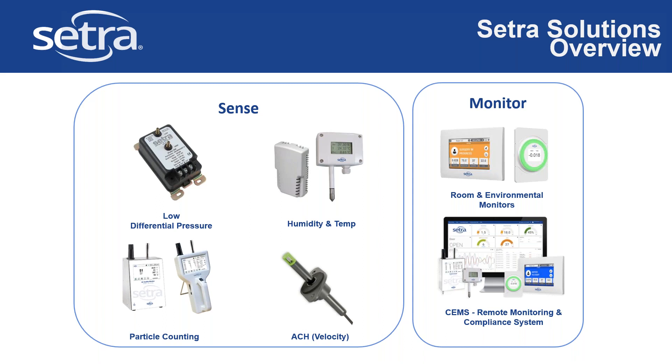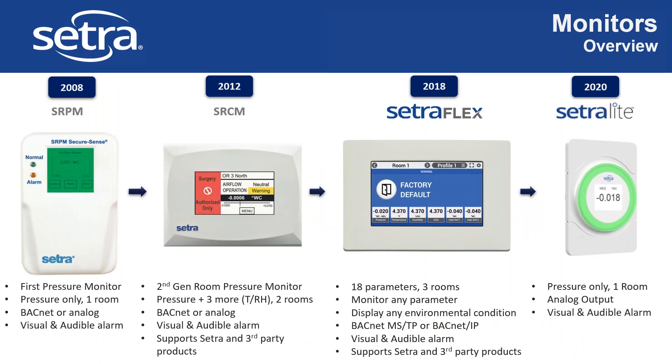We have four main monitors in our product line. The first, released in 2008, is the SRPM — a single room pressure monitor with BACnet or analog outputs, with visual and audible alarm, meeting all the requirements for critical environments. In 2012 we released a monitor that can do two rooms and additional parameters — temp, humidity — with BACnet and analog, and it also supports third-party products. Then we released the Flex, which we consider our flagship product: it has the ability to manage three different rooms and 18 parameters total. You can feed any parameter to it over BACnet. It has BACnet MSTP or BACnet IP.